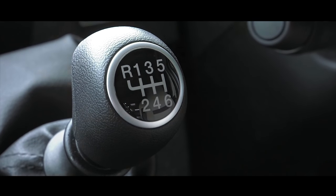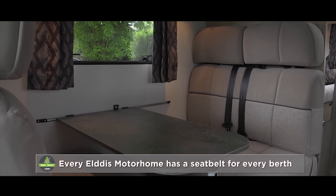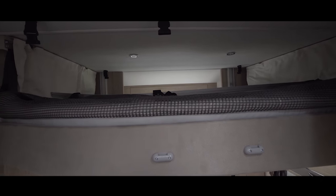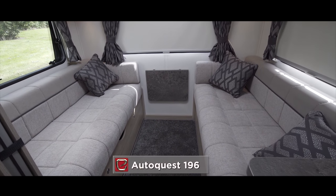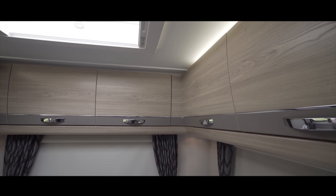The AutoQuest range comes in a superb choice of layouts, with something to entice every kind of motorhomer, from the well-equipped yet compact two-berth models to this six-berth family-friendly option, the AutoQuest 196. The AutoQuest 196 is one of the most affordable family coach builds on the market — yet budget does not mean compromise.